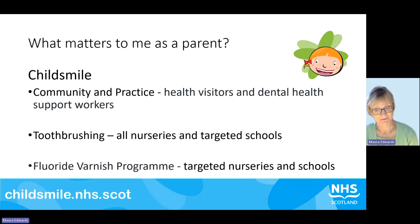If you're a parent, hopefully you'll know about Child Smile. It is widely available across Scotland and has three elements. First, community and practice, where health visitors refer on to our dental health support workers. Second, toothbrushing programmes in all nurseries in Scotland and targeted schools in those areas with higher levels of dental disease. Third, a fluoride varnish programme targeted to areas with higher levels of disease. Child Smile has been really important in improving children's oral health since it started in 2003.